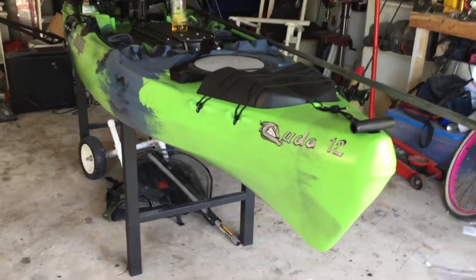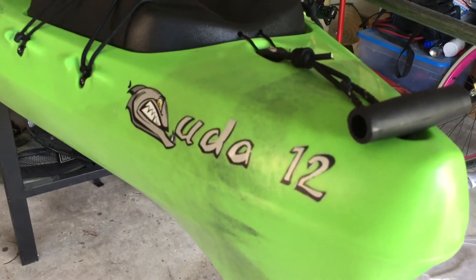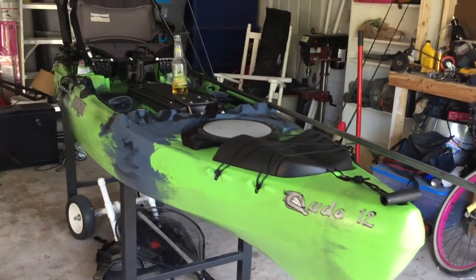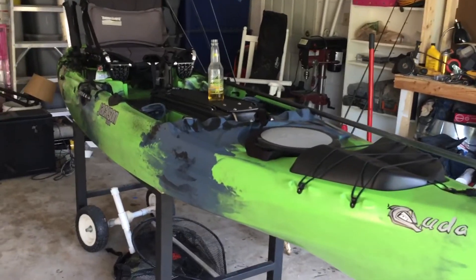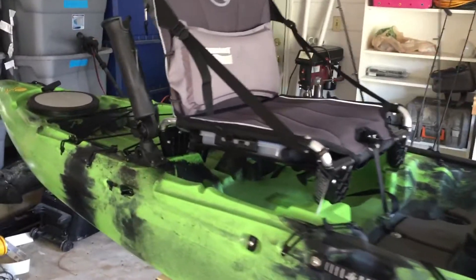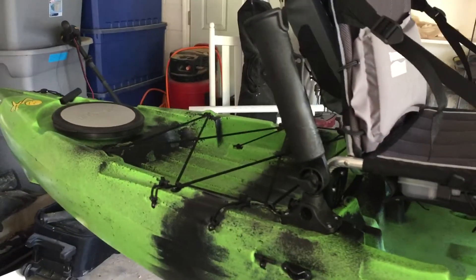So here's the new yak! I just picked up a Kuda 12 by Jackson Kayaks — this is the 2016 model. I picked it up from Evolution Outdoors in Orlando. Let me show you around. We're getting ready to do some changes to it, but not a whole lot. I think the kayak comes with just about everything one would ever need.